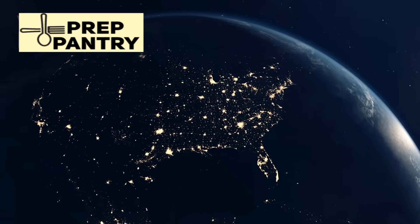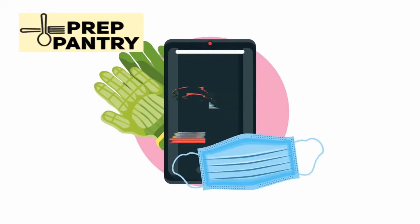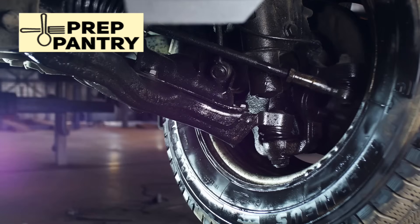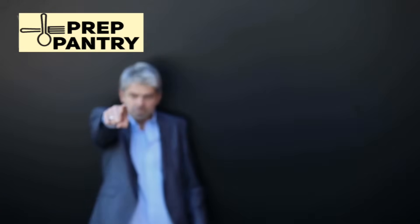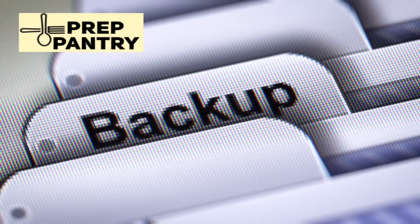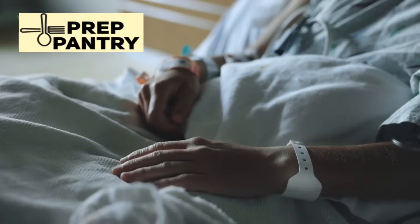In this video, you'll discover the exact amount of backup power you need for outages lasting anywhere from three days to three months, which devices are truly essential versus nice to have, and the biggest mistakes people make when calculating their power requirements. By the end, you'll know exactly how to build a realistic backup power system that won't break the bank but will keep you safe and comfortable when the lights go out.